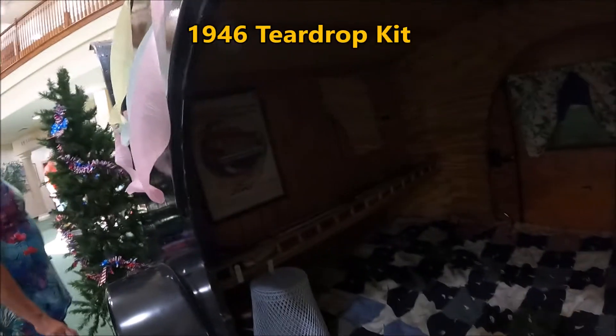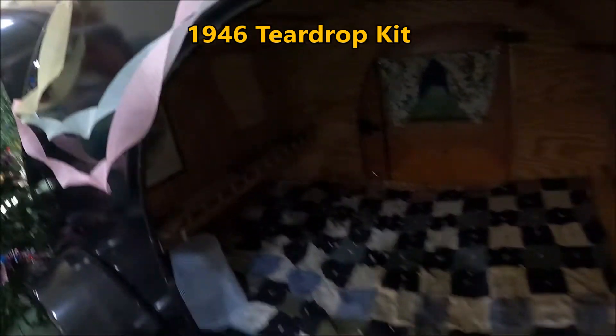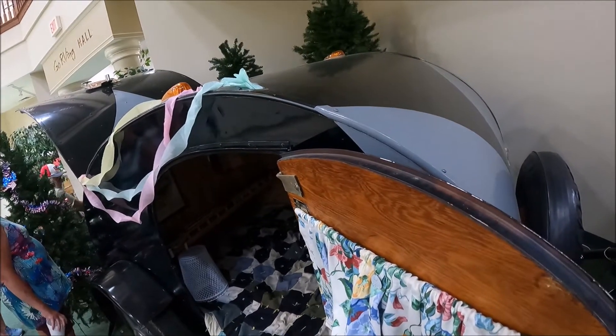This is one of the originals — a 1945 kit.